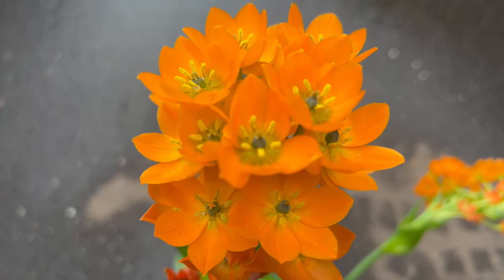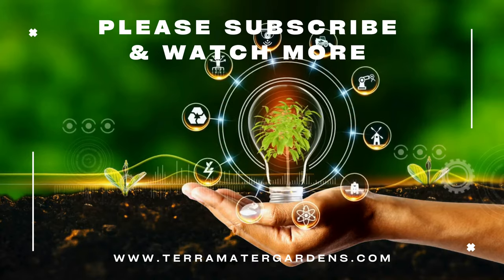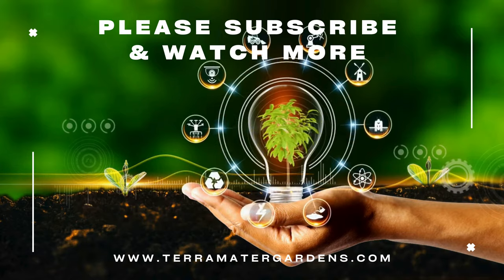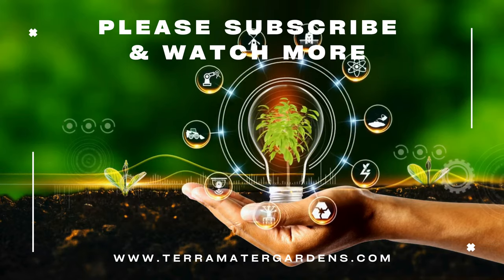Sunstar species are valued for their ornamental flowers and are commonly used in cut flower arrangements and floral displays. The long-lasting blooms add elegance and charm to bouquets and centerpieces, making them popular choices for weddings and special occasions. Additionally, sunstars can be grown as potted plants indoors, brightening up windowsills, tabletops, and other indoor spaces with their colorful blooms.